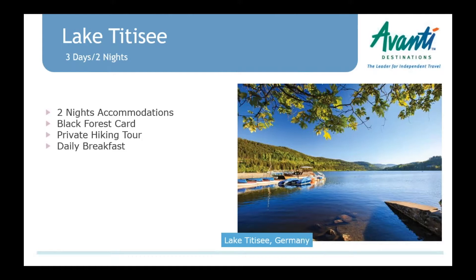In the Black Forest region, we've added a regional highlight for Lake Titisee. The package includes two nights' accommodation at the Maritime Hotel Titisee, a Black Forest card, a private hiking tour, and daily breakfast. There are two options for the hiking tour: a two-hour, about four-mile hike around the lake with views of the Feldberg mountain and a stop at a cafe to try some Black Forest cake, or a three-hour hike to Hinterzarten where there's a ski jump they can visit.